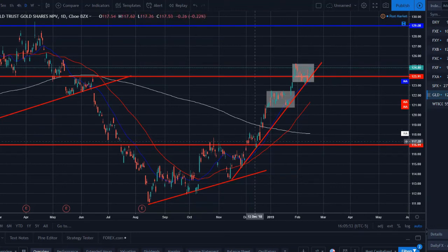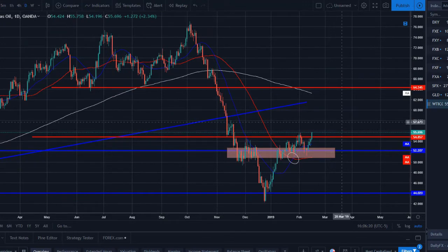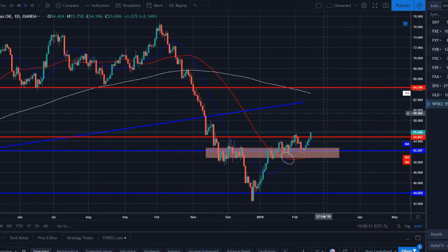Gold is back in another range-bound pattern, back in consolidation. We had a nice push, consolidation, another push, then consolidation again — potentially double topping here. However, all technical indicators are pointing to the upside. We are in an uptrend, basing, forming consolidation after an impulse leg. We want to see and look for this to continue higher rather than rolling over, looking for breaks and closes above the 1252.0 resistance.